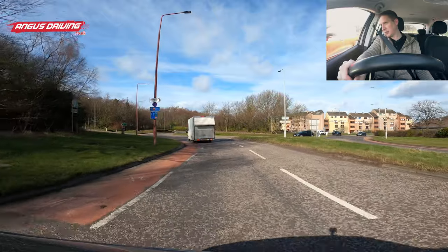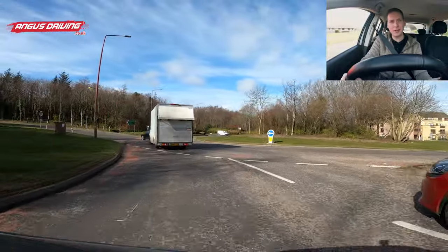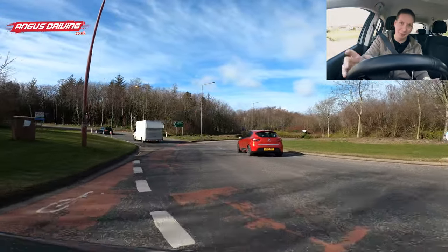Looking at the roundabout, there's a car coming around — the other cars are on the outside, so this van should start to go. There's another car that looked like it was coming out, but actually no, it's going off, so I'm away.